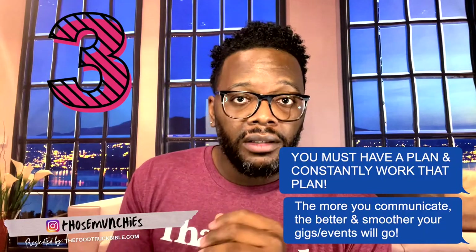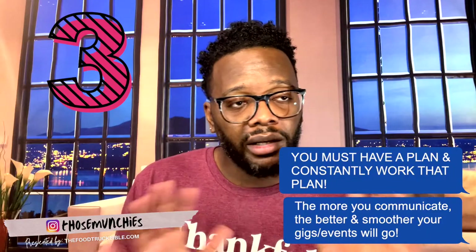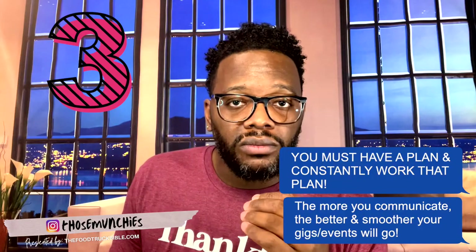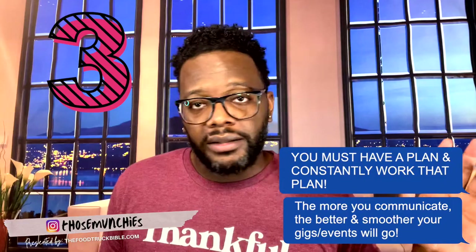A lot of people come in at an entry level and want to grow with you — they want to be a part of something. If you can make them feel part of something, they'll go the extra mile to help you achieve that goal. They may not want to create something themselves, but they want to be part of it. Explain your vision and purpose — it doesn't have to be super macro, it can be just for today's shift — and communicate it. Be transparent. Those people will help you more than hurt you.